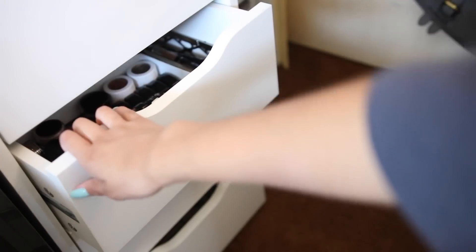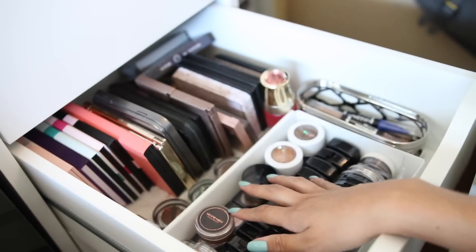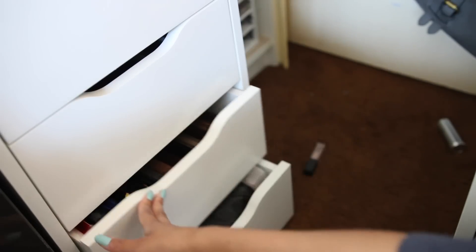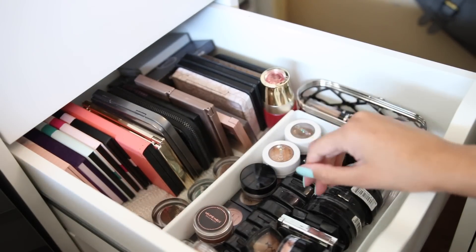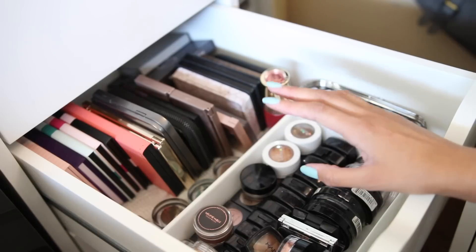So basically the seventh and eighth drawers are both eyeshadow-related. The first has my single eyeshadows and smaller palettes, and the one in the back has the bigger palettes. Let's start with the smaller stuff — this is really hard for me to get rid of, I just have too much.